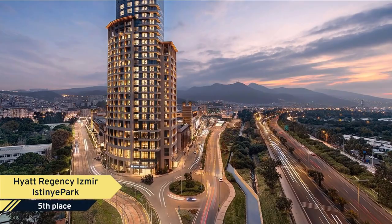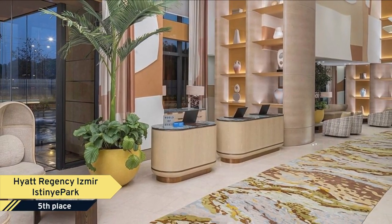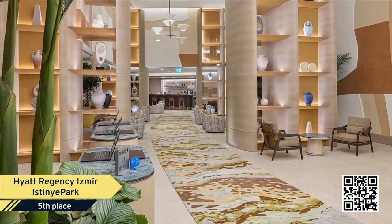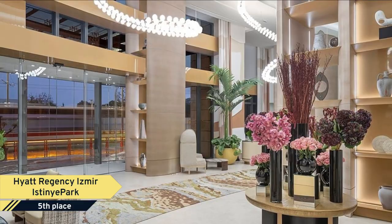Number 5: Hyatt Regency Izmir Istini Park. Set in Izmir, 6.4 kilometers from Izmir Clock Tower, Hyatt Regency Izmir Istini Park offers accommodation with a seasonal outdoor swimming pool, free private parking, a fitness center, and a restaurant.